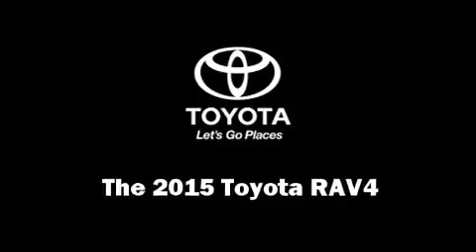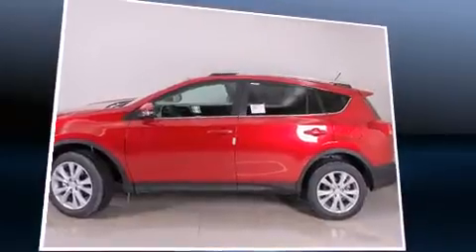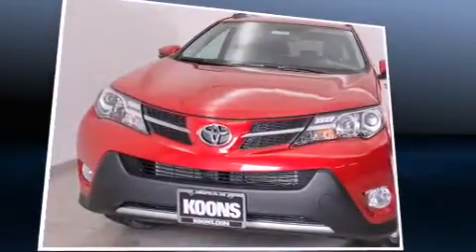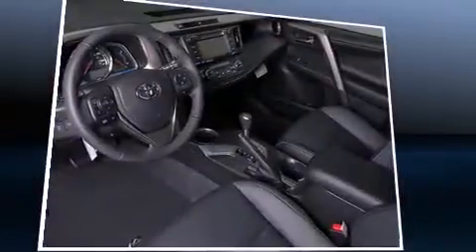The 2015 Toyota RAV4: smooth gear shifts are achieved thanks to the efficient four-cylinder engine, and for added security, dynamic stability control supplements the drivetrain. A wealth of standard features means that you no longer have to sacrifice.